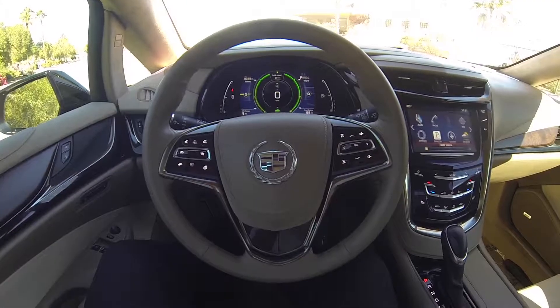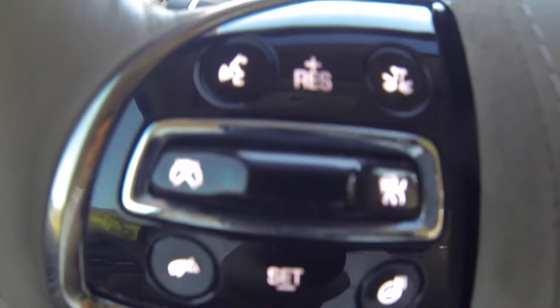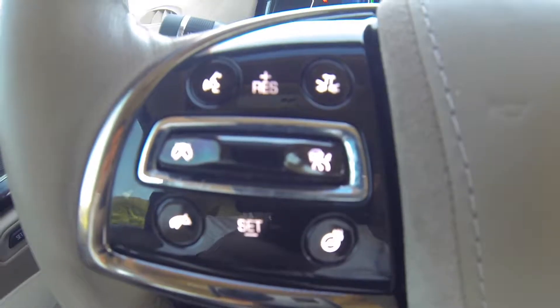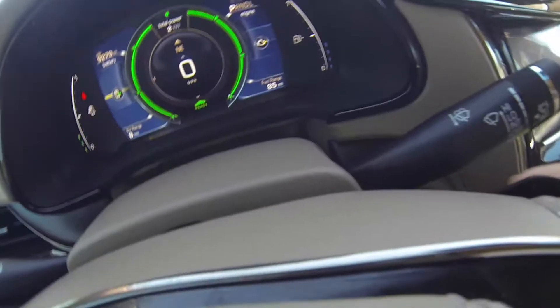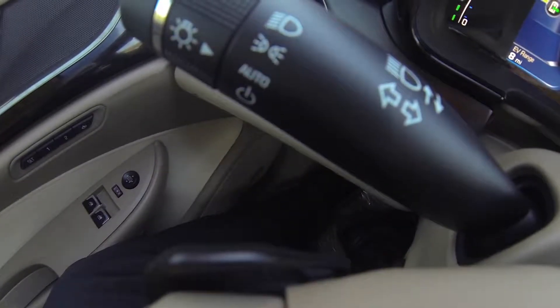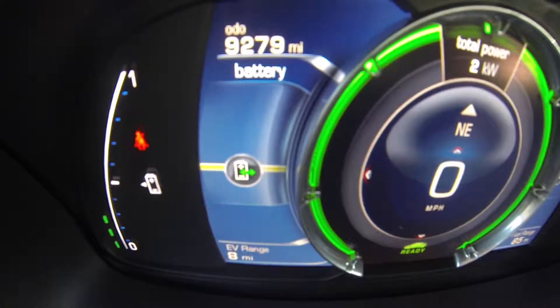Here we are inside the ELR. You have your volume, station, collision alert, voice recognition, heated steering wheel, and cruise control — all on the steering wheel — and it does have paddle shifters in the back. This does have 9,279 miles.